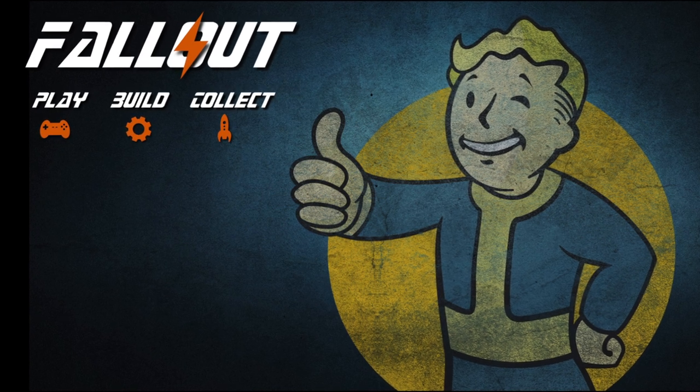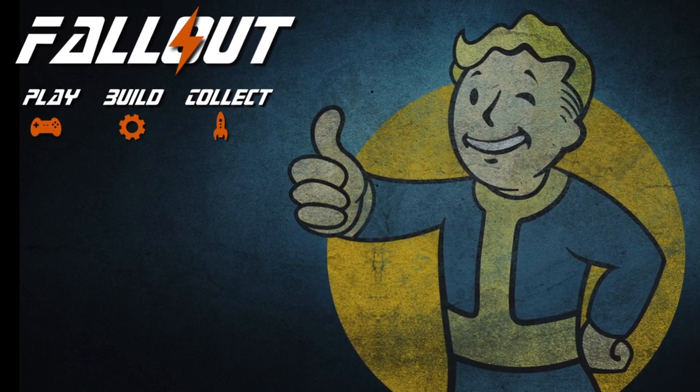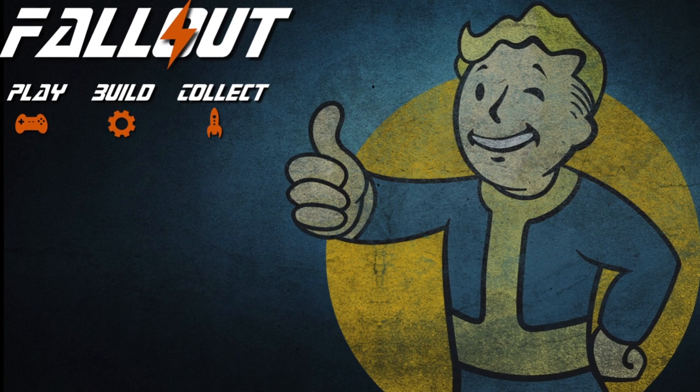So take care of yourselves and each other. Enjoy your gaming and I hope to see you in another video very soon. Thanks for watching.